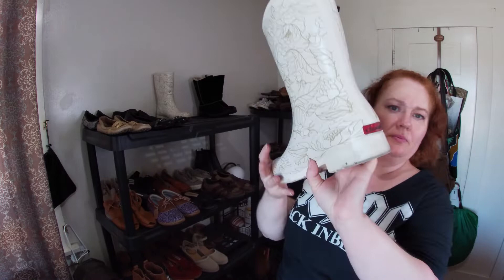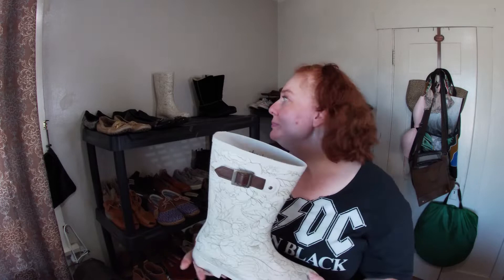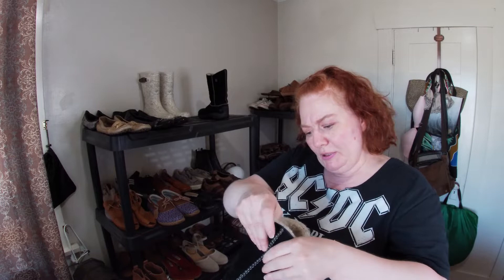This is Chooka — I thought these were just a really cute rain boot even if they don't fetch a whole lot. These are also Merrells — a suede moccasin style, great condition, really good tread. Size seven and a half.